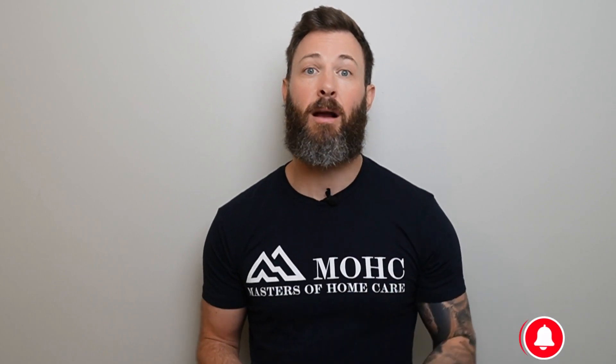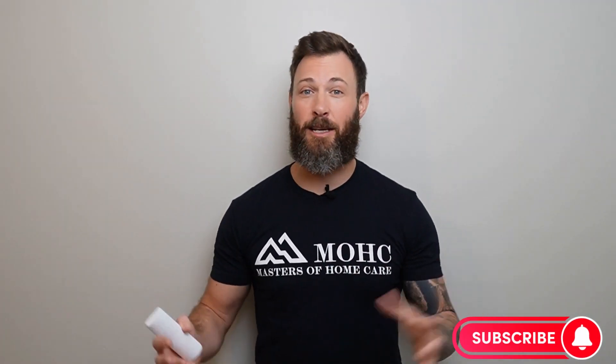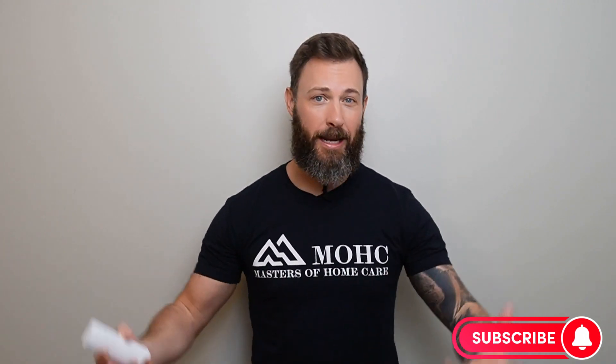Are you ready to take control of your agency's financial success? Remember, it's about understanding your finances, optimizing your operations, and delivering exceptional care that really sets you apart. Thanks for watching — please like and subscribe, we'll keep bringing you more content. Until next time, let's go!